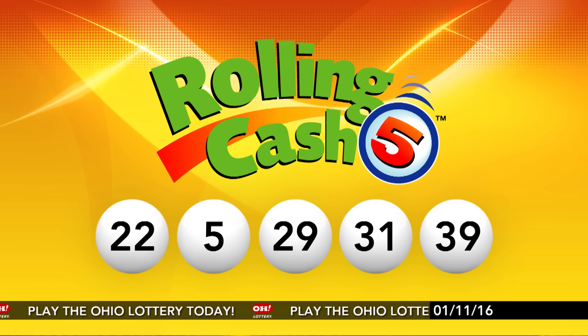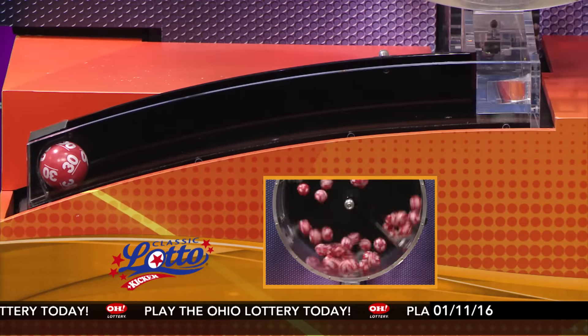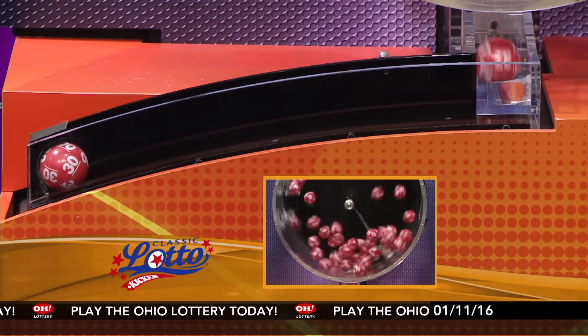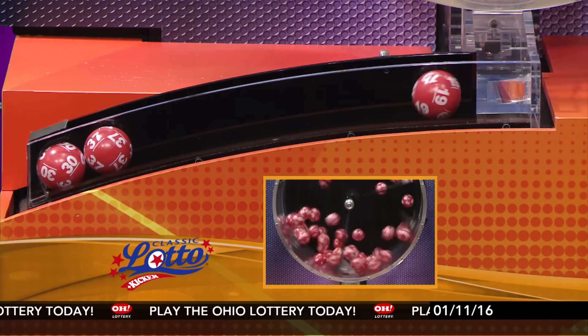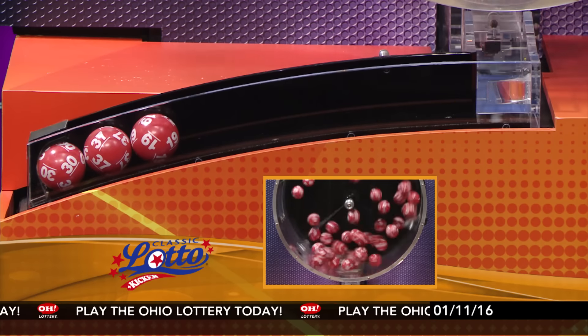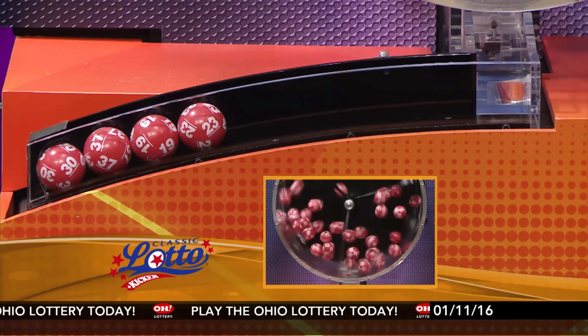It is now time for Classic Lotto. Tonight's annuitized Classic Lotto jackpot is $1,400,000 — big dollars. All you need to do is match 3, 4, 5, or all 6 numbers, and you win.